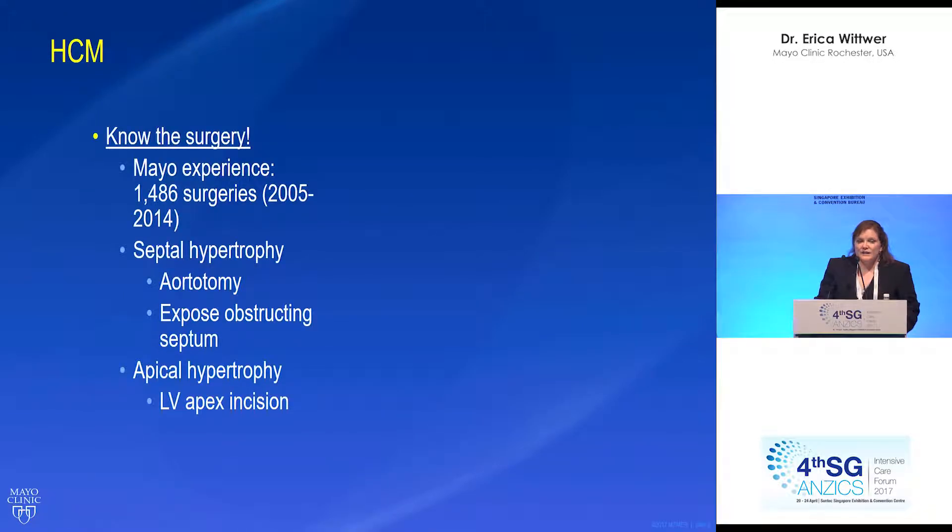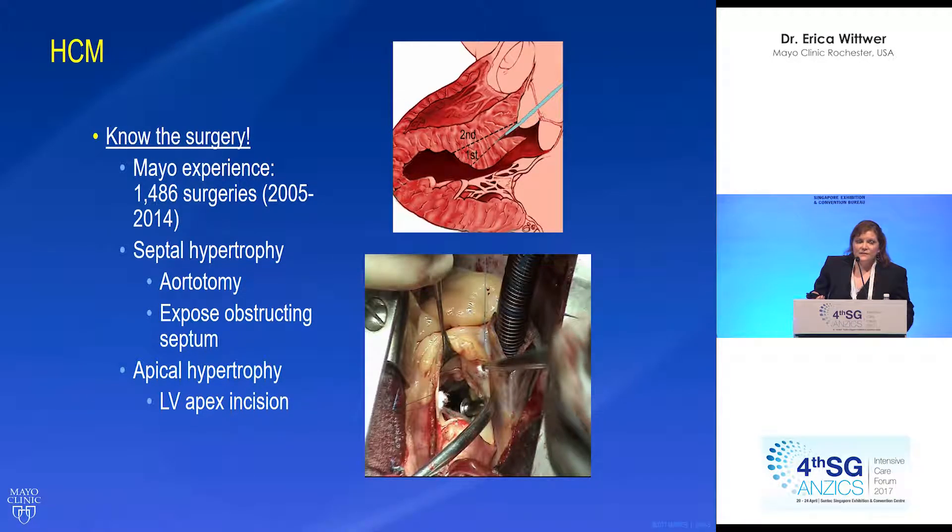We need to know the surgery as well. The Mayo experience is over the course of approximately 10 years — nearly 1,400 to 1,500 surgeries. For septal hypertrophy, the surgery is performed through an aortotomy, which exposes the obstructing septum and allows it to be removed. Here's an example of the septal hypertrophy and the view that the surgeon has through the aortic valve when taking out the muscle.